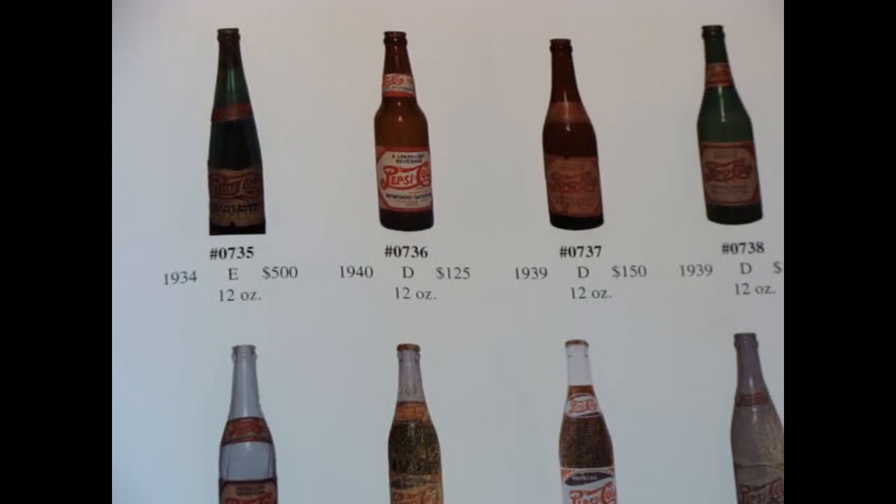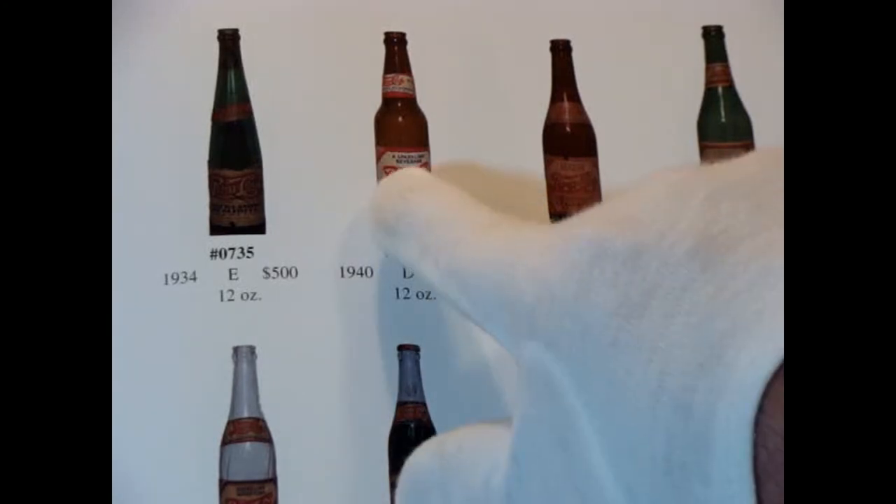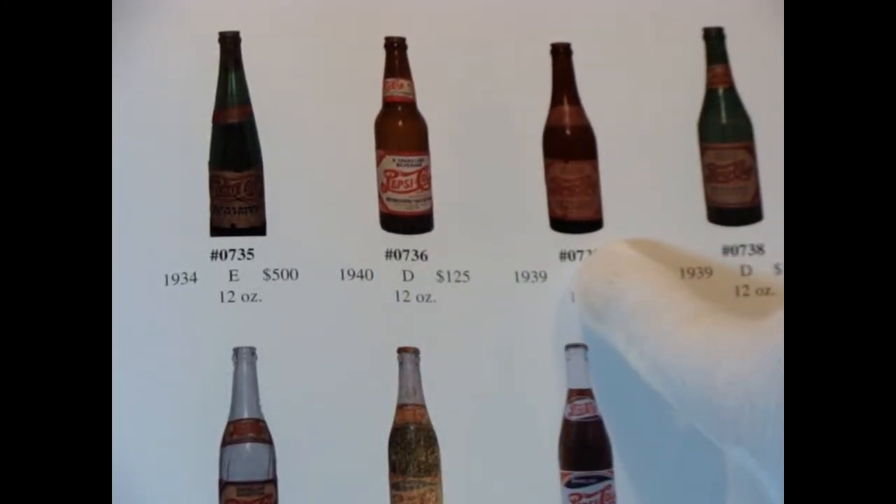All of them have a fairly decent price — some of them go as high as $500 — but that's not what we have. We have this bottle with this label.